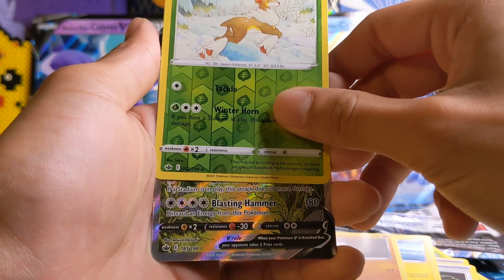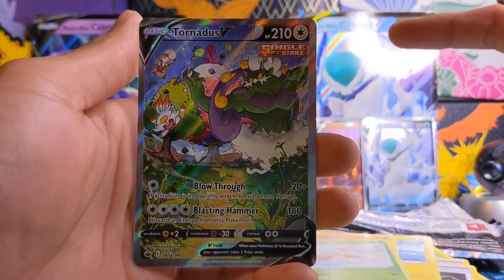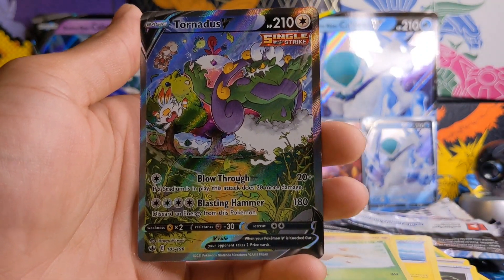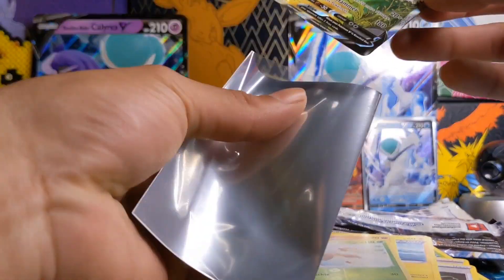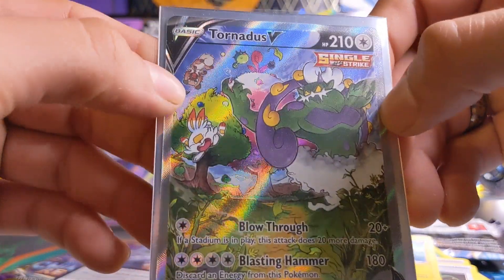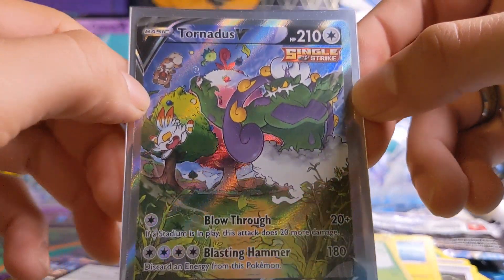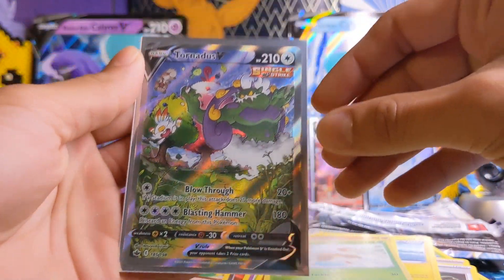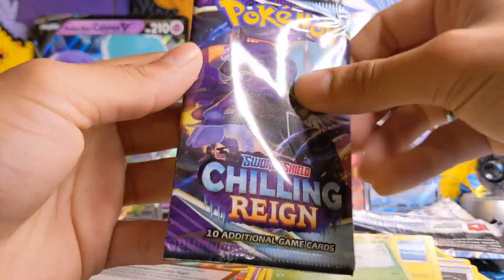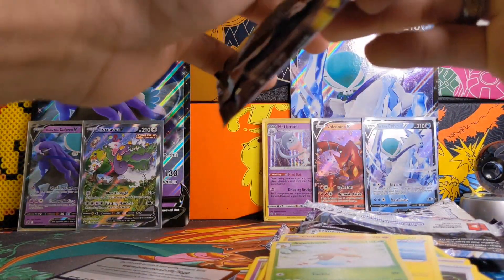Oh what is this? It's a Tornadus alternate art. Oh my gosh, yes! Sorry if I'm not being too loud — there's people in my house and I don't want to sound absurd — but oh my gosh, finally. I really really really wanted this card. Plus I have so many Tornaduses, it's like Chilling Rain was blessing me with Tornaduses. Tornadus V alternate art — there you go everybody. That is making up the box for me. I've been waiting for an alternate art card and here it is.